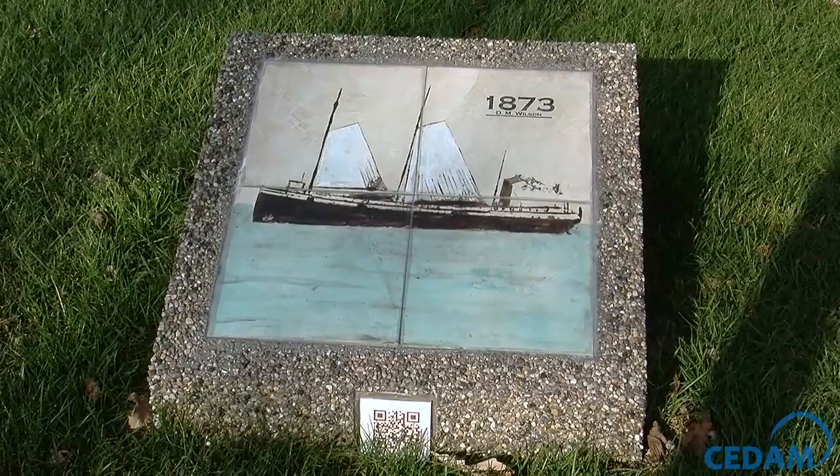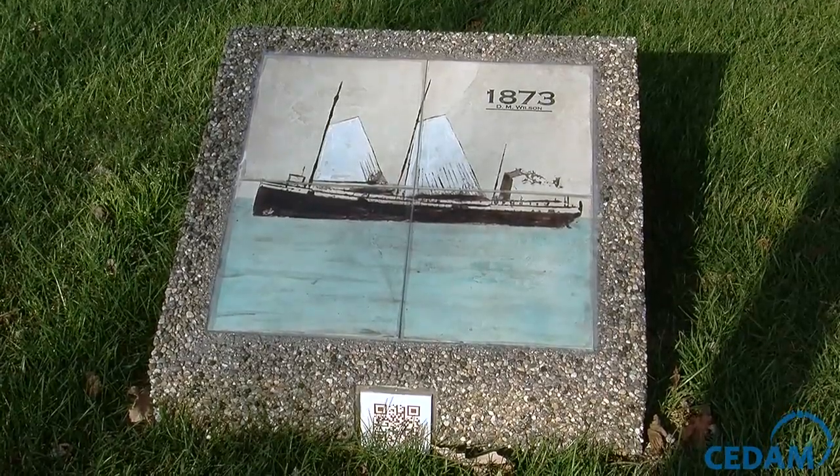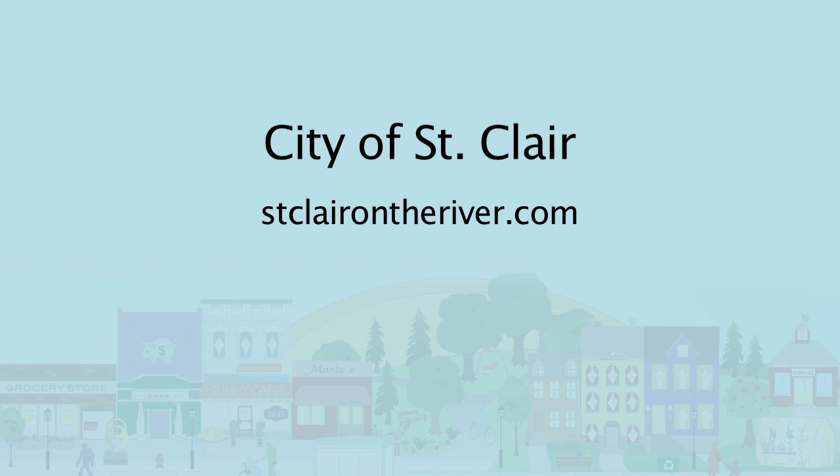The tiles are going to last longer than the technology probably will. But I only found out about QR codes about two years ago, so it was just a wonderful opportunity to use new technology to tell an old story.